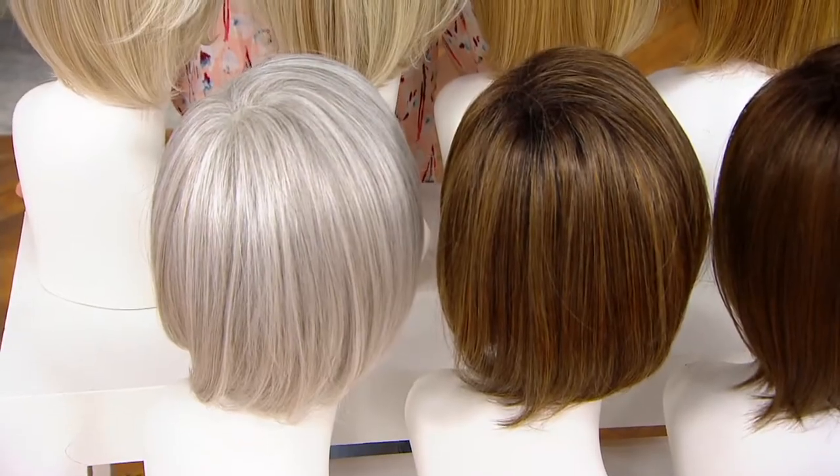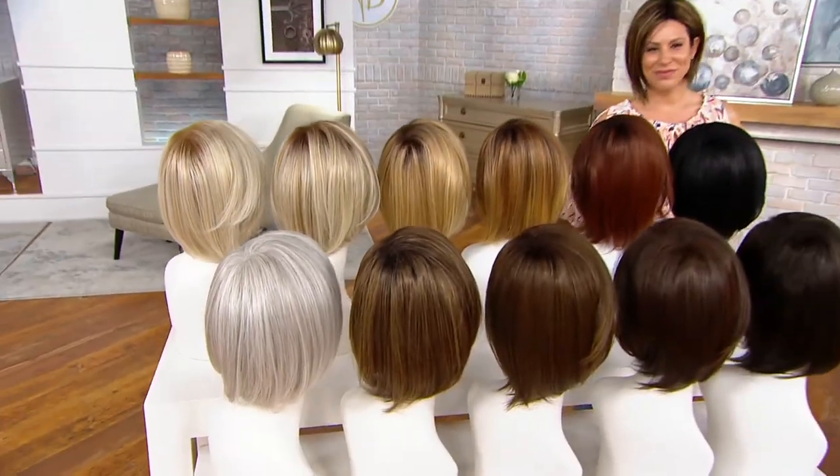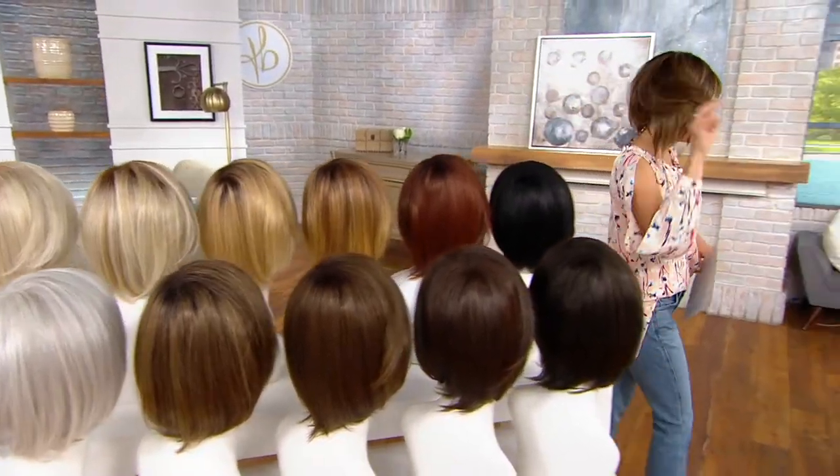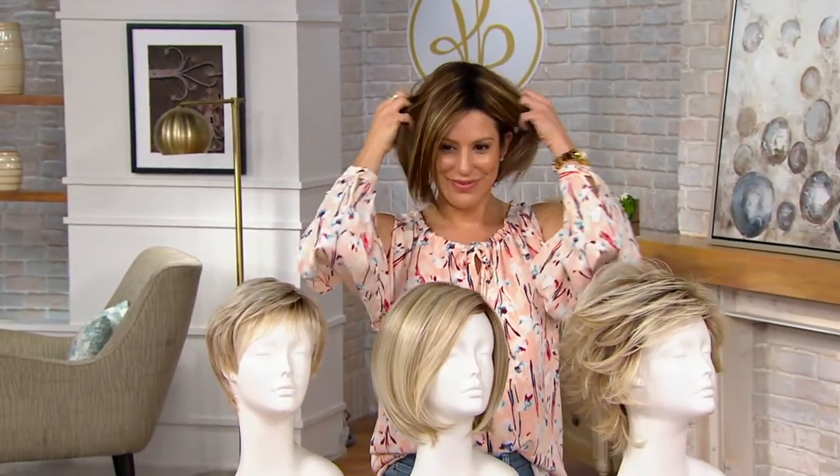And the one that always goes the quickest — Light Gray. I'm telling you, my young girls are buying the light gray, my middle age is buying the light gray, and my more mature gals are buying the light gray. You used to think light gray was just for the more mature gal, but now it's gorgeous, sexy, sophisticated — everybody loves that light gray.